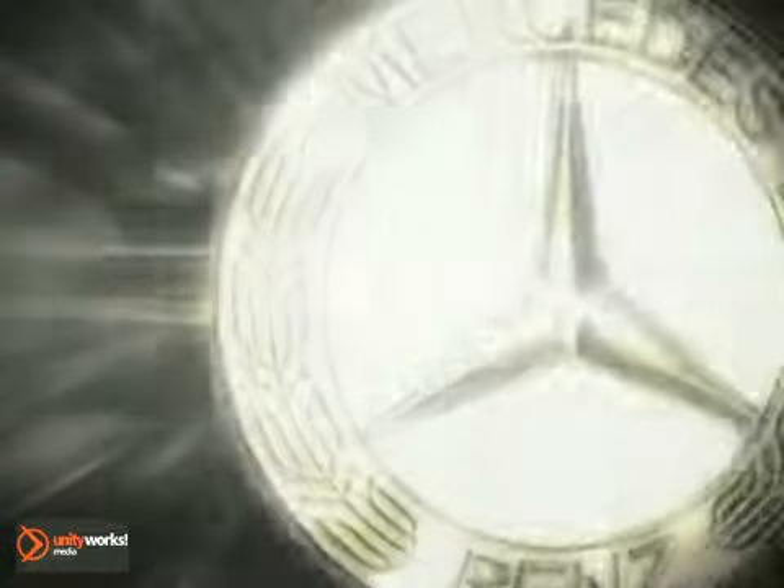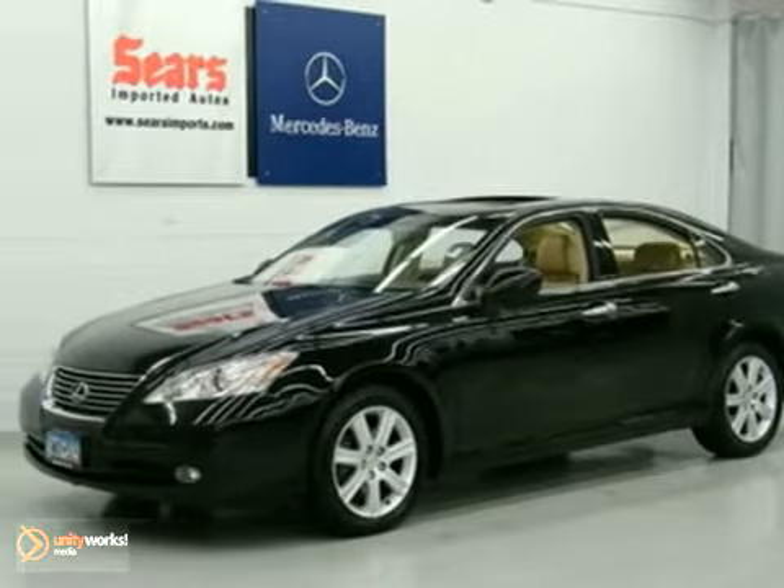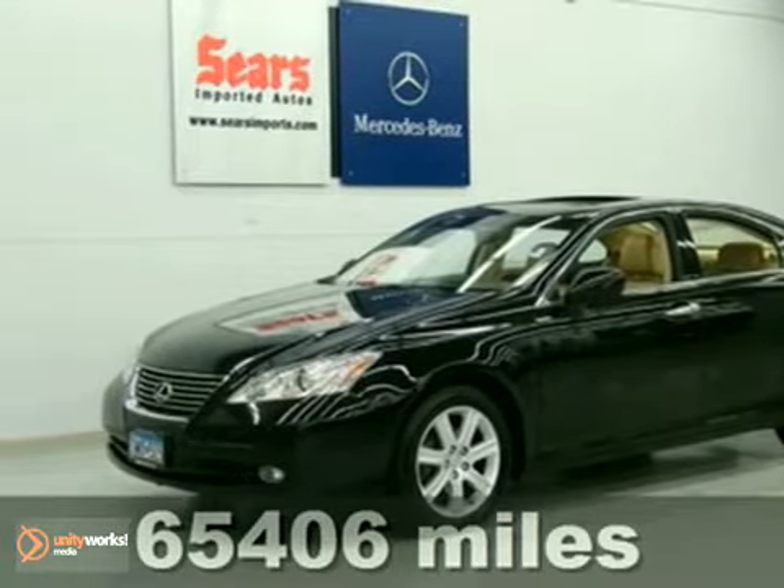At Sears Imported Autos, nothing gives us greater satisfaction than serving you. Here's the vehicle for you — a beautiful 2007 Lexus ES350.